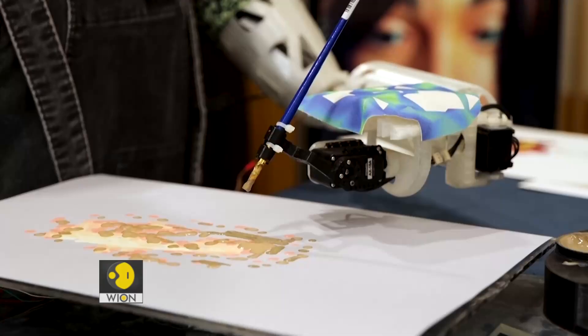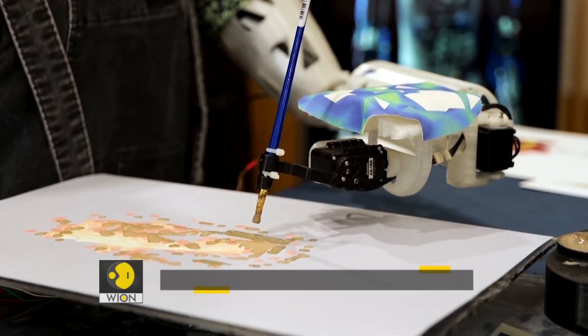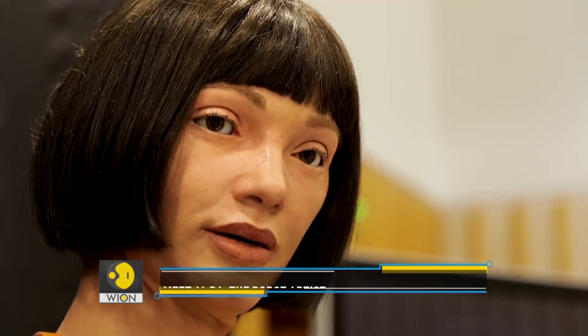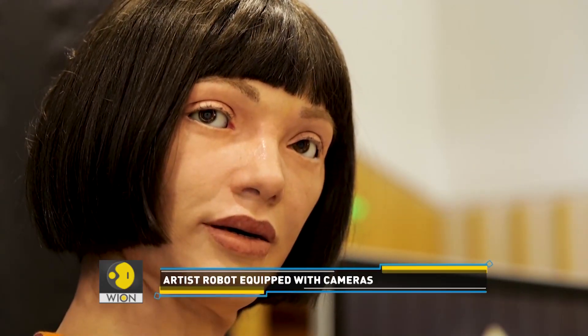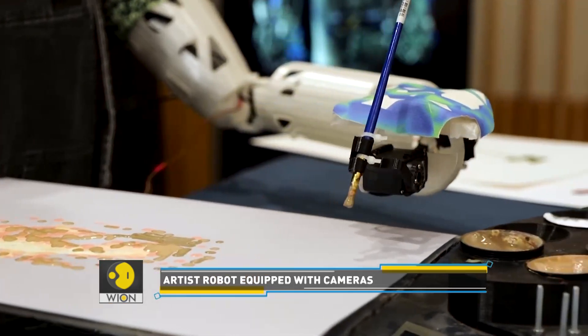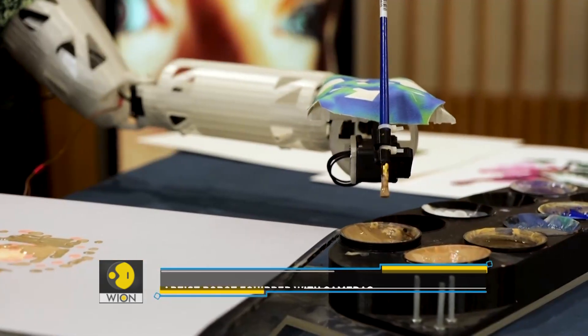Meet Ada. This robot is dubbed the world's first ultra-realistic humanoid robot artist by its creators. Ada was built in 2019 and now features an upgraded robotic arm, which allows it to use a color palette and paintbrush.